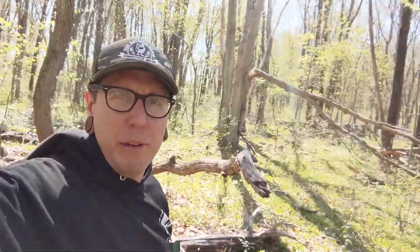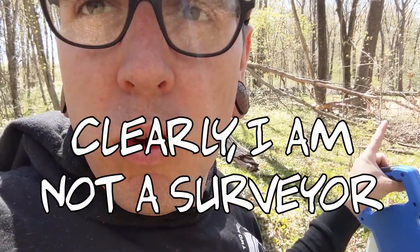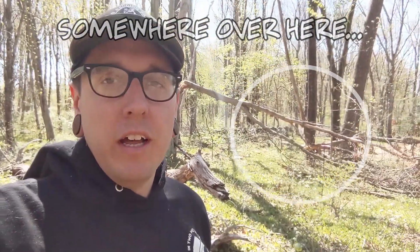You can see right here we have marked basically where the edge of our chicken village is gonna go. It's gonna be a space that's about 120 feet long by 40 feet wide, and that's gonna give us plenty of room in there for everything that we planned for and also some room for expansion.